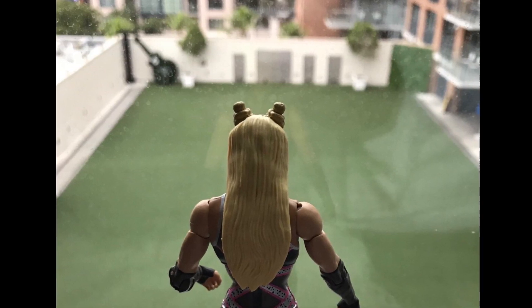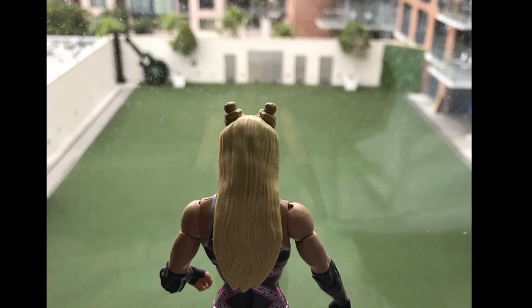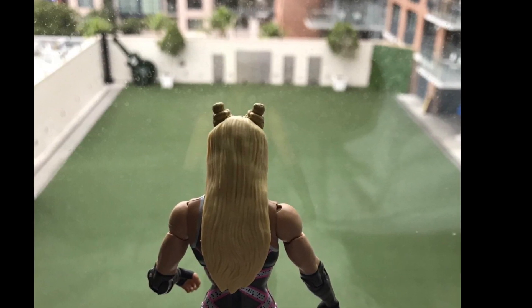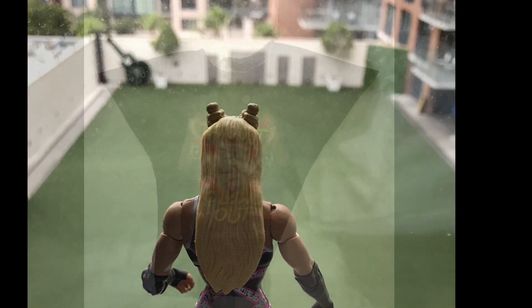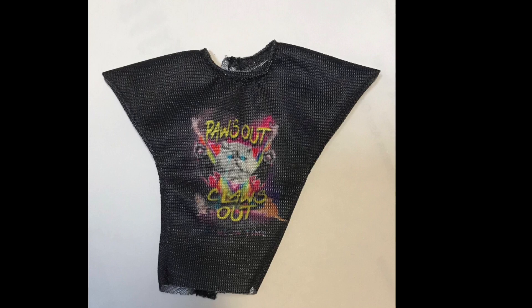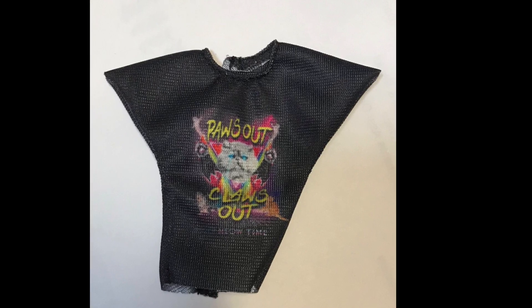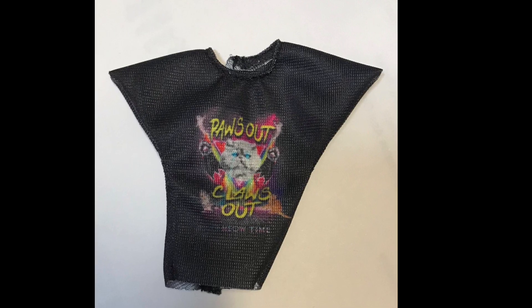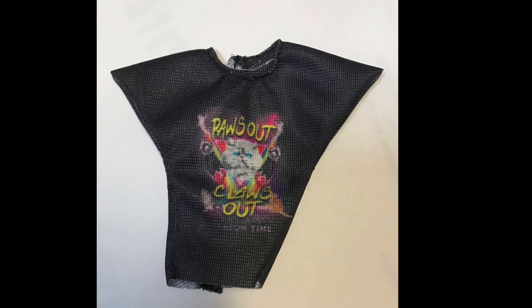Next up, we got the back of a new Natalya Elite. Well past overdue — I'm very happy we're getting a Natalya Elite. I love all my women Elites, so please keep them coming. I think it's an Elite because we got a cloth shirt, which is Natalya's shirt.